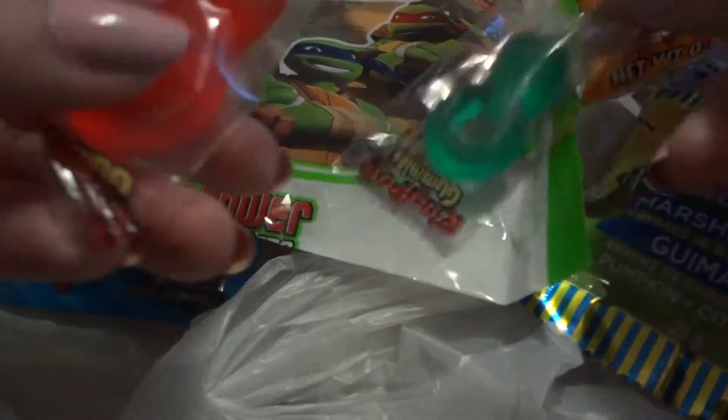I almost tried that — looks funny. Maybe I'll try a green one. Do you want to try a green one? There's this kind. There's blue raspberry, cherry, strawberry, and watermelon. I'll try this.